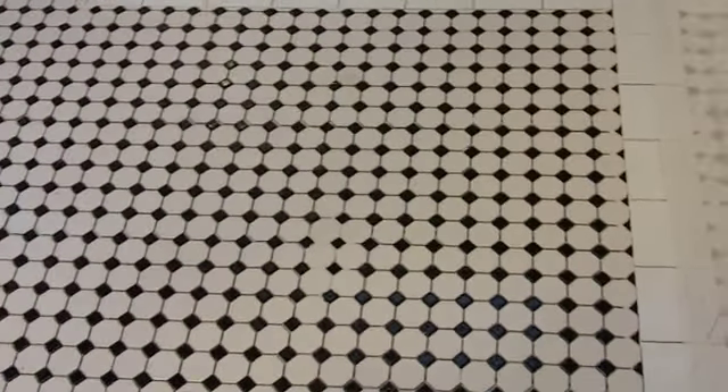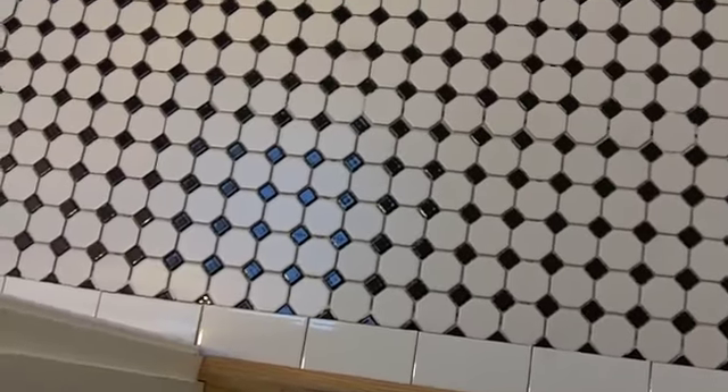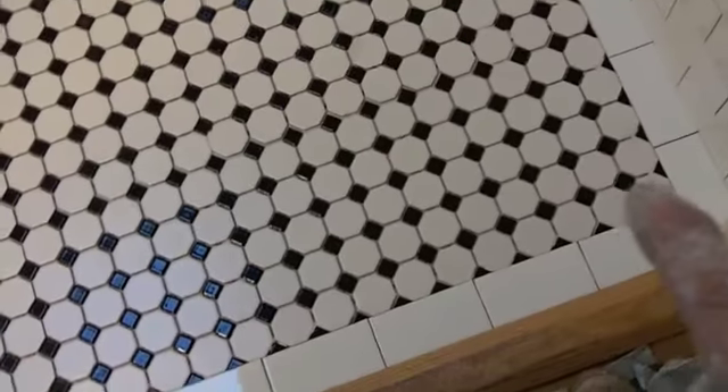I wish I had known this was mosaic tile when I gave the bid for the floor. Oh well — win some and you lose some. I spent a lot of time today doing just mundane, stupid detail work.